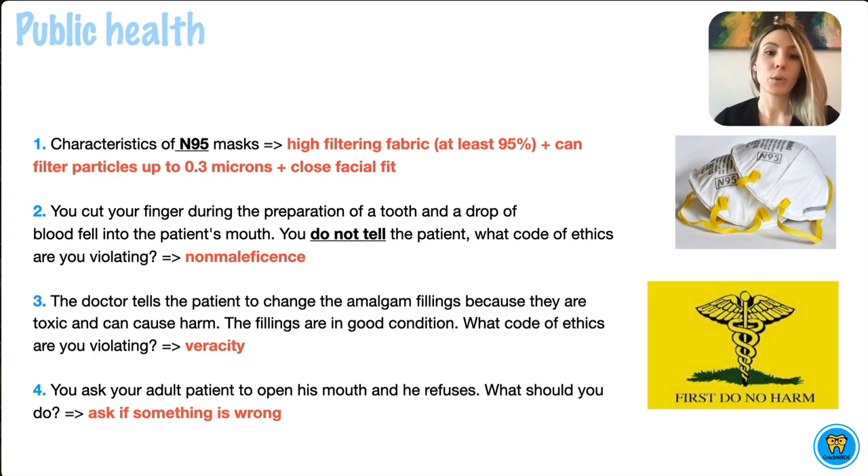The next few questions will be on the principles of ethics. For example, you cut your finger during the preparation of a tooth and a drop of blood fell into the patient's mouth. You do not tell the patient. What code of ethics are you violating?